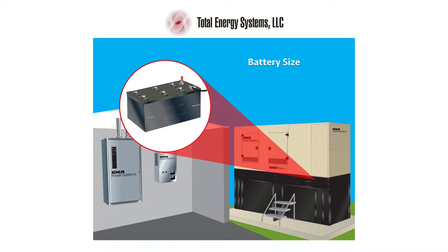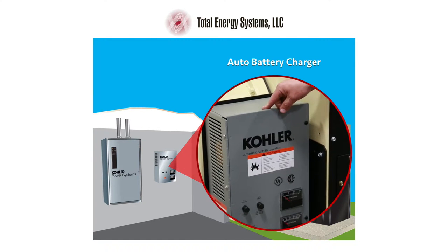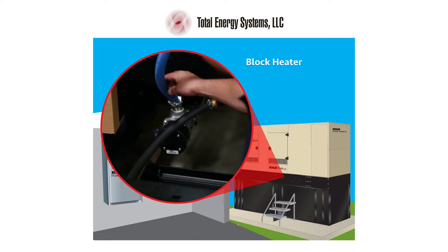Batteries are sized to the required ampere hour capacity. Automatic battery chargers ensure that the battery is maintained in a fully float-charged condition. Block heaters keep a stationary set warm and ready to start quickly.